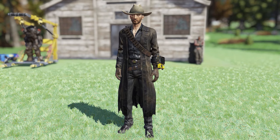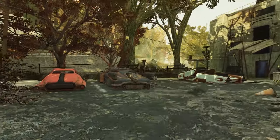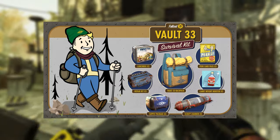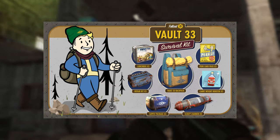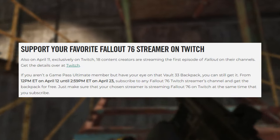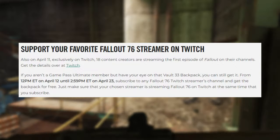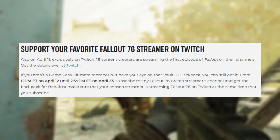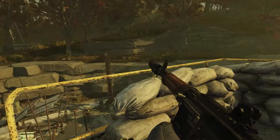Lastly, if you're a Fallout First member, you can claim the West Coast Duster Outfit and Hat for free in the Atomic Shop. Also, as I was recording this, I saw on the Bethesda website that if you're a Game Pass member, you can claim the Vault 33 Survival Kit — it has a Vault 33 Backpack and some other consumables. And if you're not a Game Pass member, you can still get it: from 12pm ET on April 12th until 2:59pm ET on April 23rd, subscribe to any Fallout 76 Twitch streamer's channel and get the backpack for free. Just make sure your chosen streamer is streaming Fallout 76 on Twitch at the same time that you subscribe.